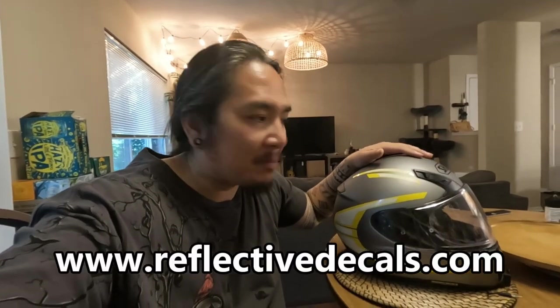Hey, what's going on guys? Before we start the video, I'd like to make an announcement that me and the channel now have a new sponsor, ReflectiveDecals.com — the same people I got the decals for my helmet.